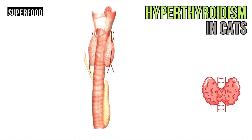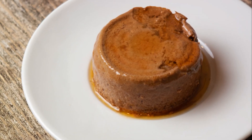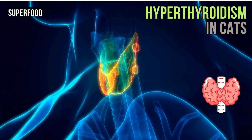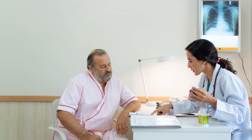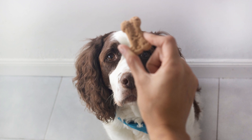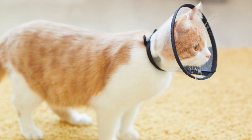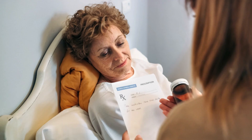Finally, there's also the option of dietary management. Some specially formulated diets for hyperthyroid cats can help manage the condition. These diets are low in iodine, which is necessary for the production of thyroid hormones. By limiting iodine intake, these diets aim to reduce excessive thyroid hormone production. However, for this to work, the cat must eat only the prescribed diet, which can be challenging if they're used to other foods or have other dietary requirements.